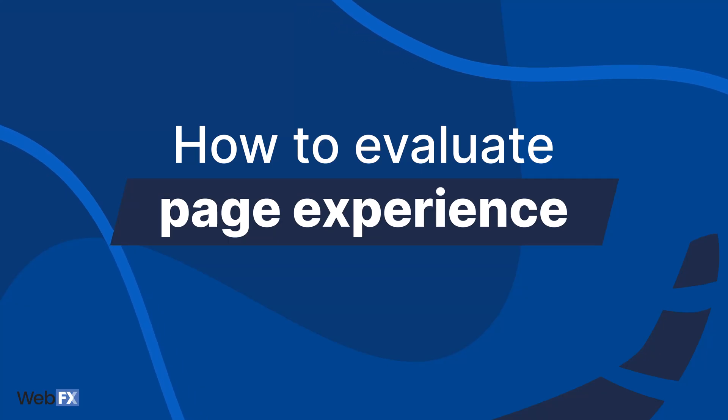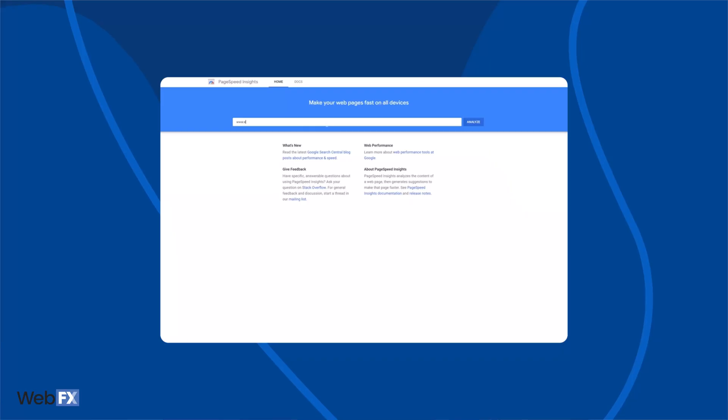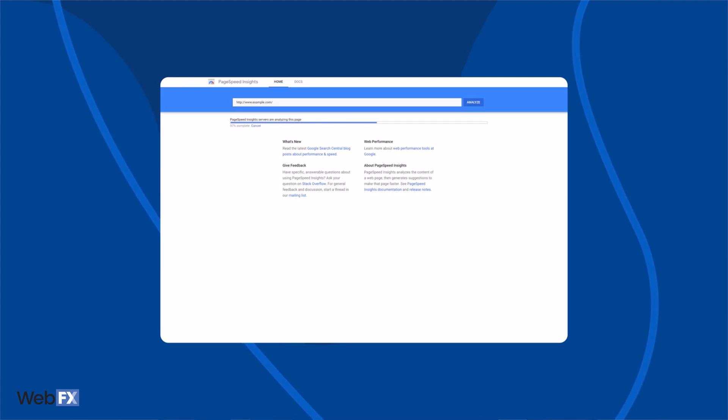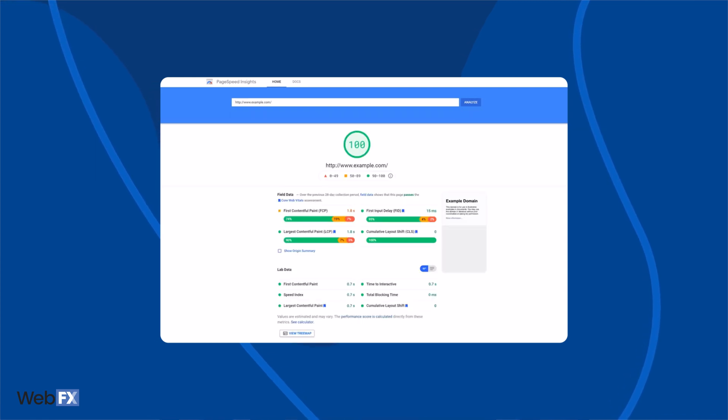So how do you know if your website meets page experience standards? I've been talking a lot about factors that affect page experience, but how do you know if your website is actually working well? When it comes to Core Web Vitals alone, Google's PageSpeed Insights tool is really helpful. Just plug in the URL you want to check — you can test with really any URL on the web. Hit Analyze and watch as the tool reviews your page. You'll see a report that includes a score, web vitals data, page suggestions, and more.